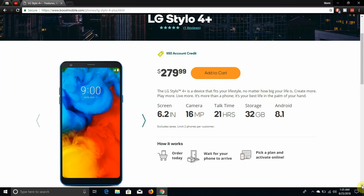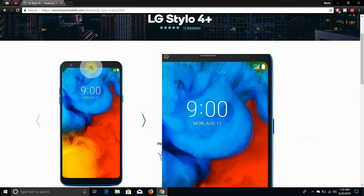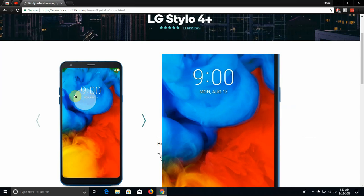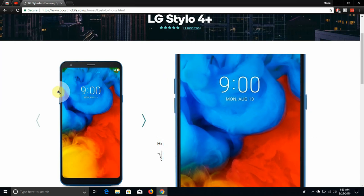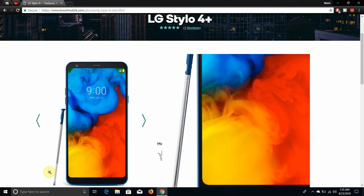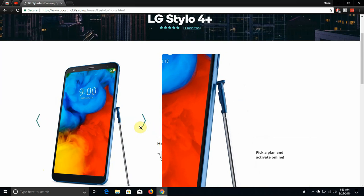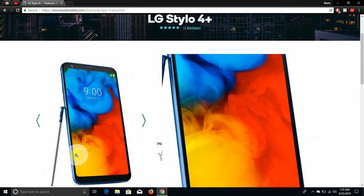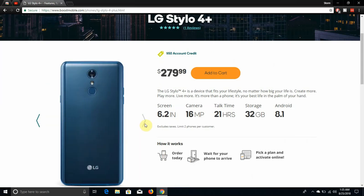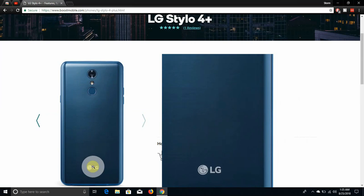Here's the phone. There's your 5-megapixel front camera, earpiece, and all that. Your 18x9 screen, the left side has your volume buttons, right side has your power button, and there's your stylus pen. The left side of the phone also has your SIM and SD card tray. On the back you have the camera, fingerprint sensor, and LG logo.